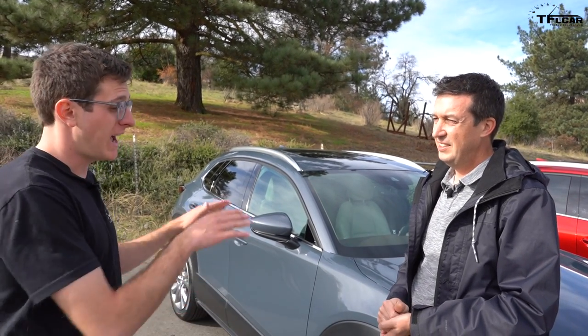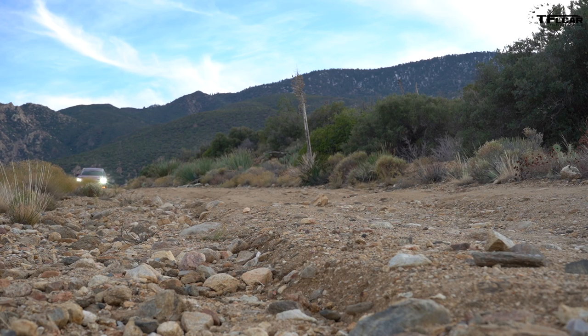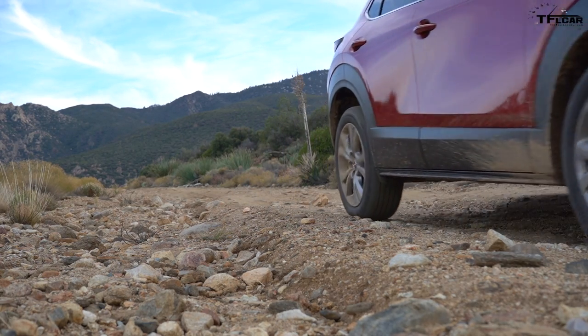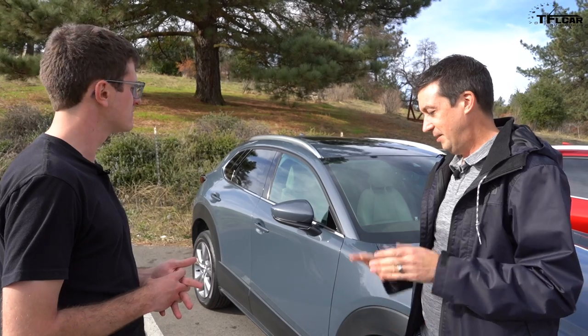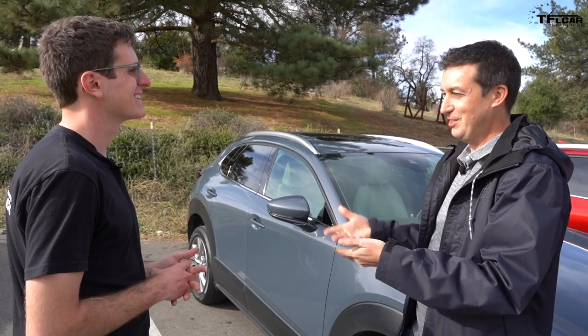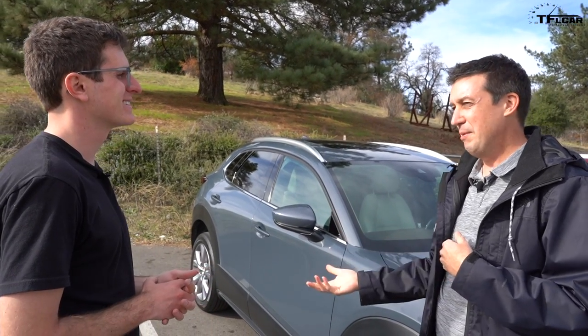The Mazda 3 is also available in all-wheel drive — how does the AWD programming compare to the CX-30? The basic AWD programming is very similar, Dave says, but the Mazda 3 doesn't have off-road mode because it doesn't have the ground clearance to go where you'd need it. Instead, that button location on the Mazda 3 turns stability control off entirely, whereas on SUVs Mazda never turns it completely off — that's the line they draw between cars and SUVs.